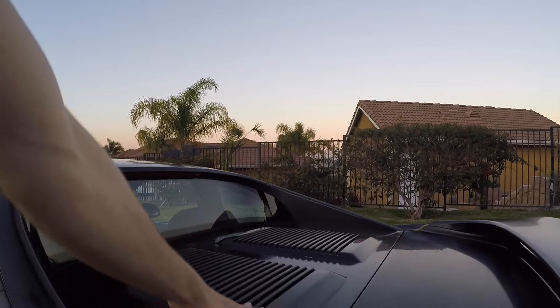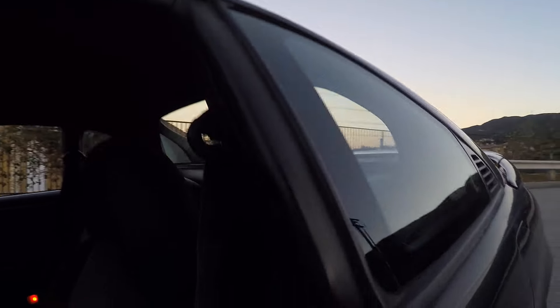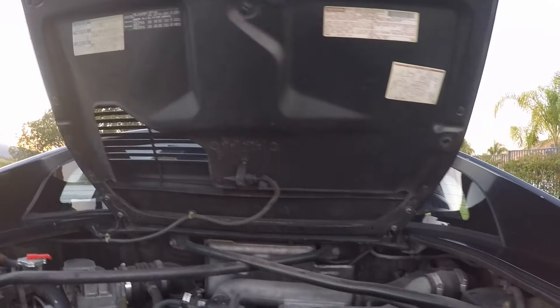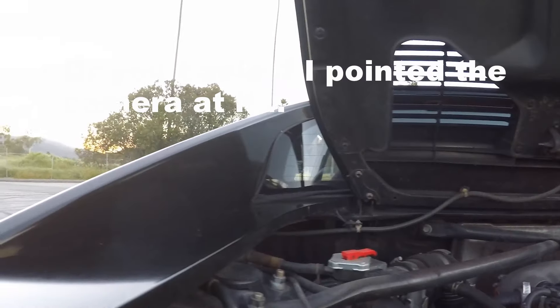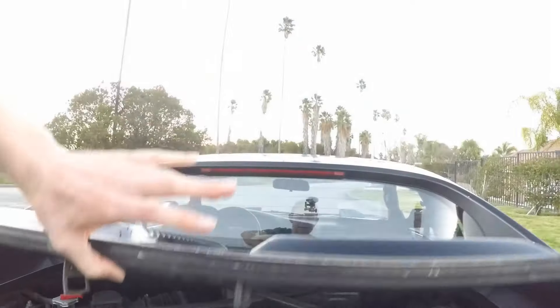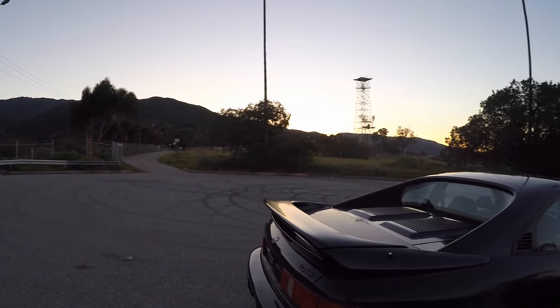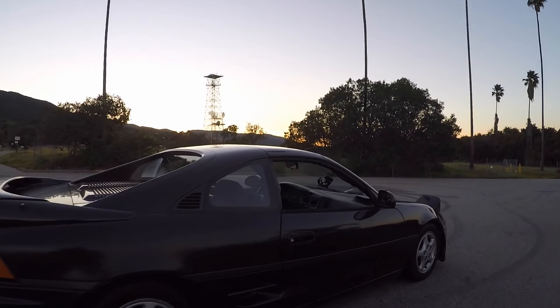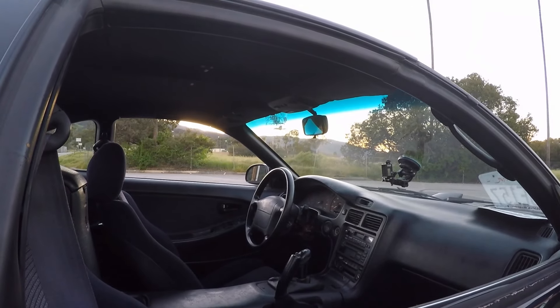I mentioned the turbo engine lid. Let's go ahead and show you the engine itself. You can see we have a stock 3S-GTE in here. Now this is making less power than my car by quite a bit, but it is kind of cool to have a stock engine. That about sums it up — stock interior like I mentioned, with the stock steering wheel and shift knob and stuff like that.